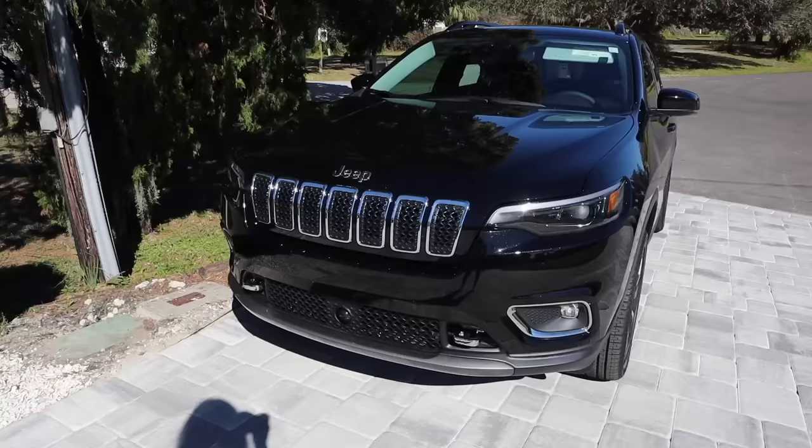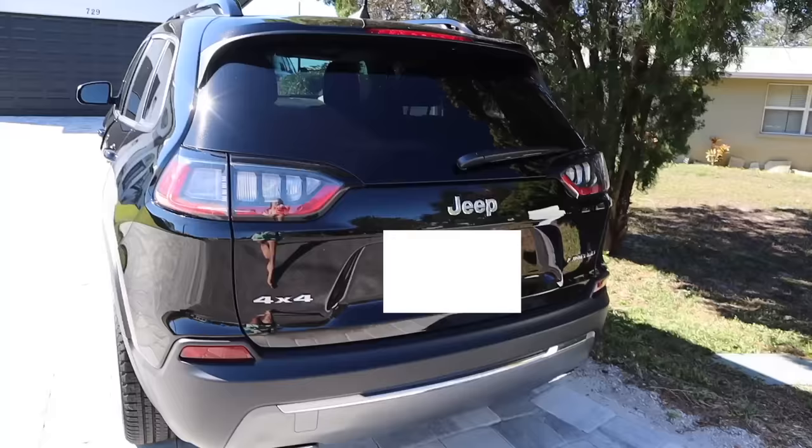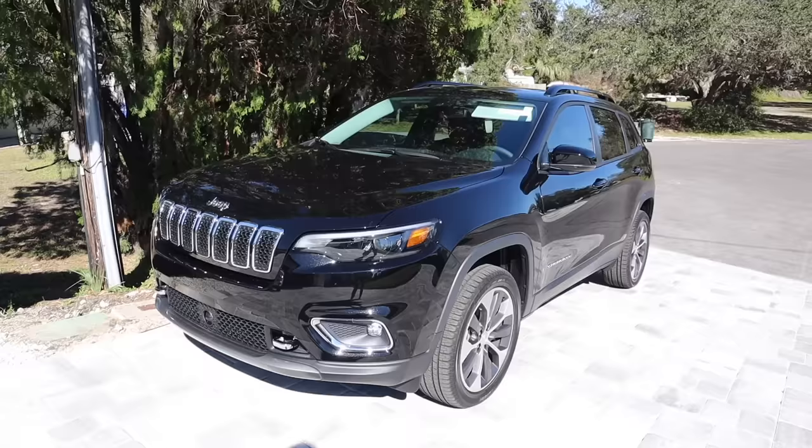Literally everything on my car is going to be black and it's going to look so clean. They just ordered the package, so I have to take my car in soon to get it done, but I'm very excited. Even my tires will be black — it's literally going to look so good. Here's the side of it, and here is the back of it. That's the outside of the car, and now I'll show you guys the inside.